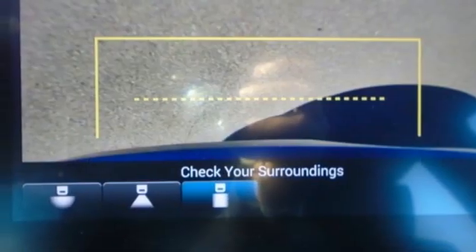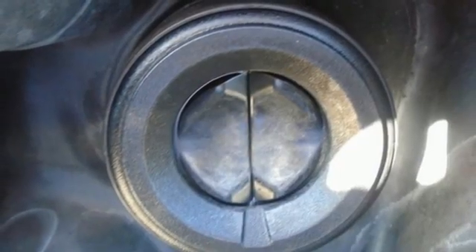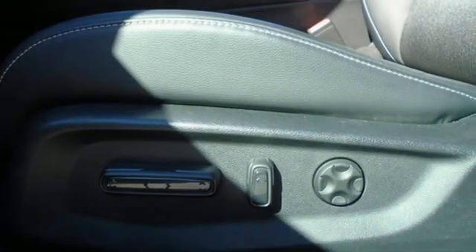Continuously variable automatic transmission, aluminum wheels, gas pressurized shocks, and an intercooled turbo in-line 4-cylinder engine.